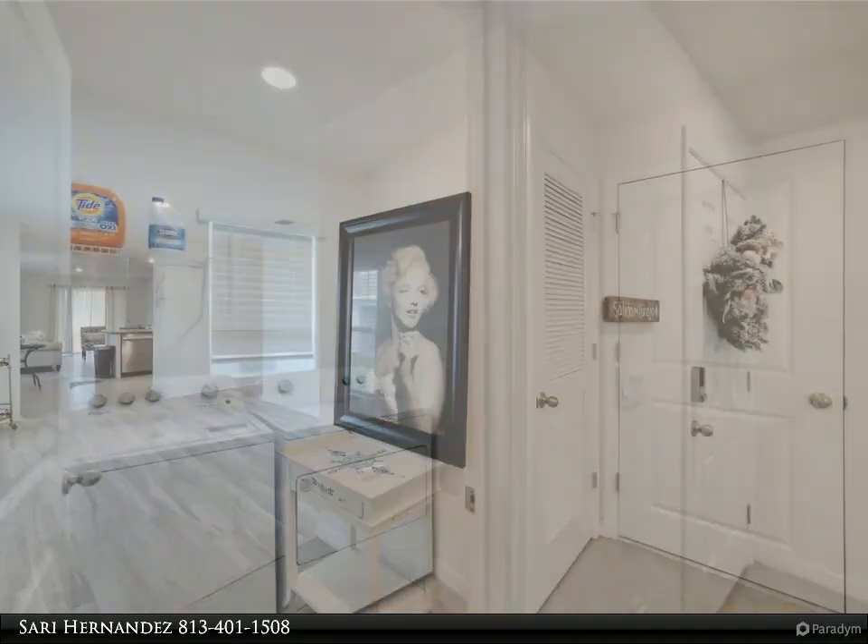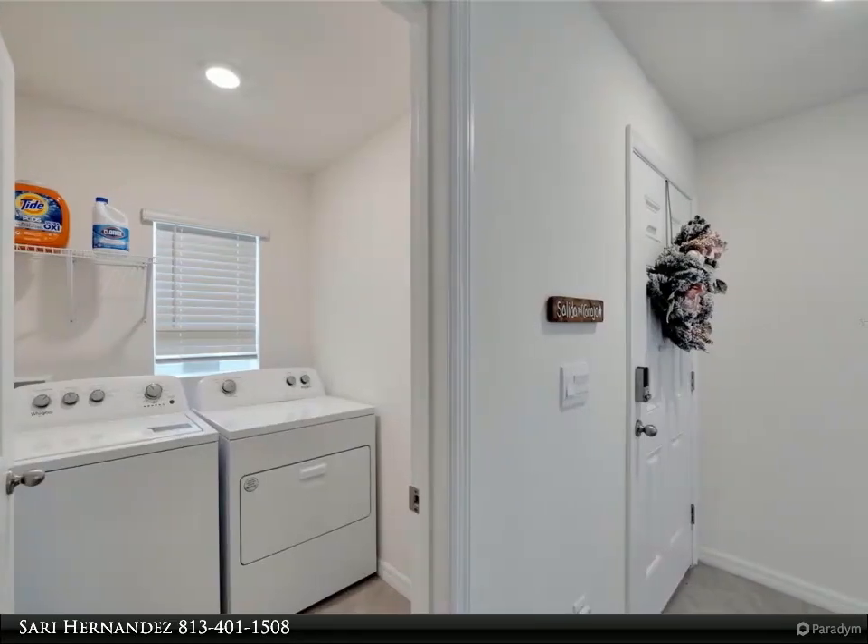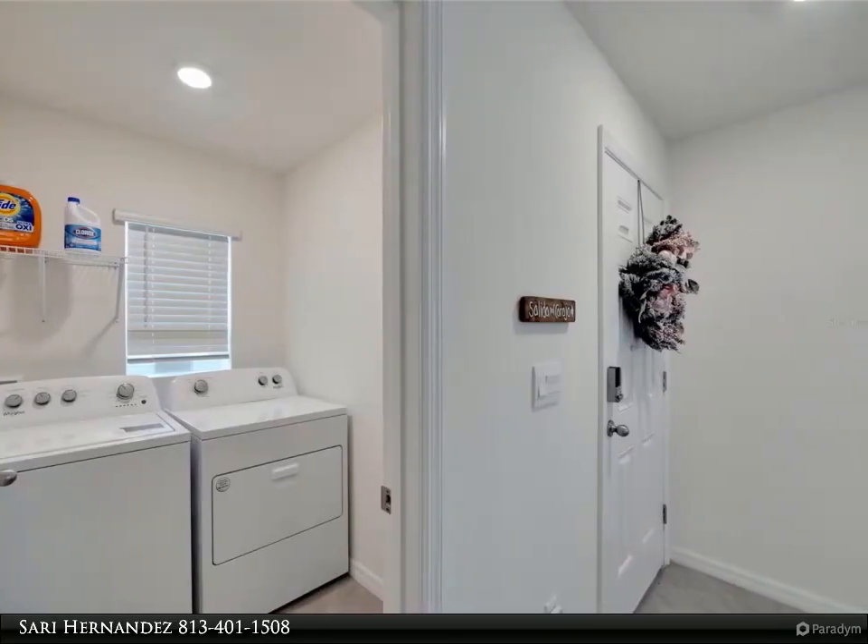Don't miss your chance to make this exceptional property your own. Schedule a viewing today. For more information, review the details below.